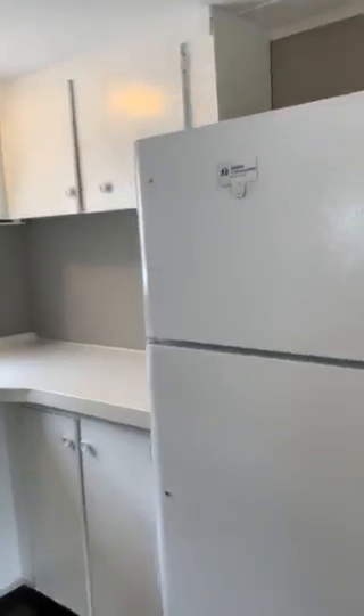Last but not least is everyone's favorite room of the house, which is the kitchen. The kitchen was recently updated with brand new appliances.